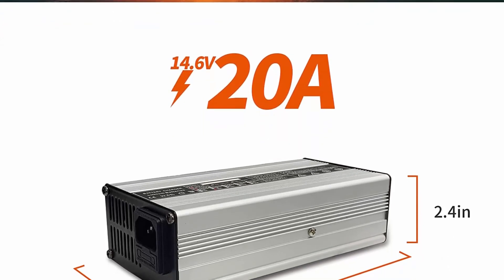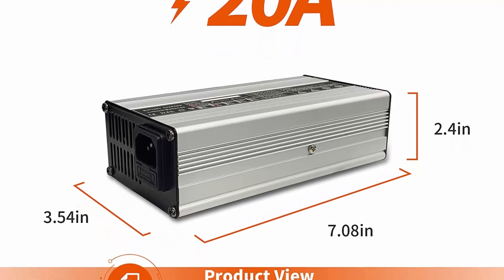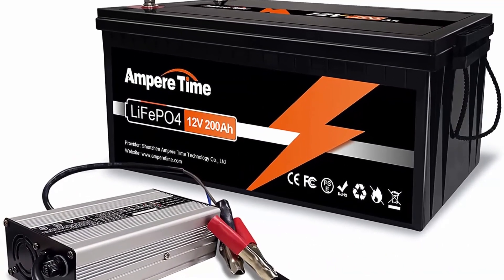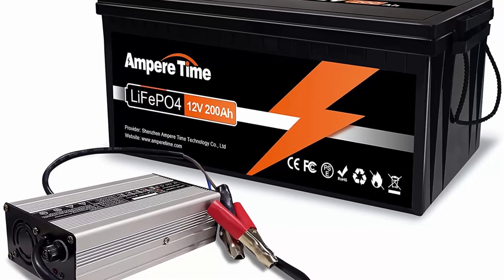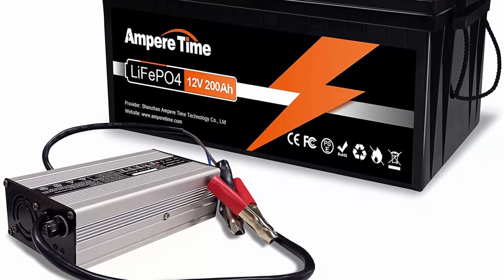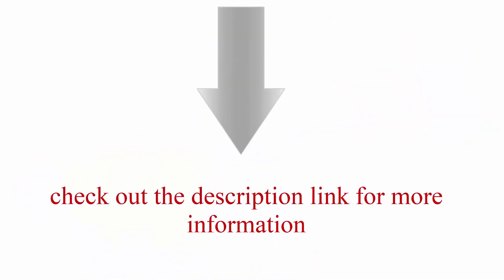The Ampere Time 12V 200Ah LiFePO4 battery can be efficiently charged by the 14.6V 20A LiFePO4 battery charger from 0 to 100% in around 10 hours — only half the time of traditional battery chargers. High-frequency chargers like this 14.6V 20A model offer very consistent and smooth output voltage, extending battery life. The Ampere Time LiFePO4 battery provides 4000+ cycles and a 10-year lifetime.